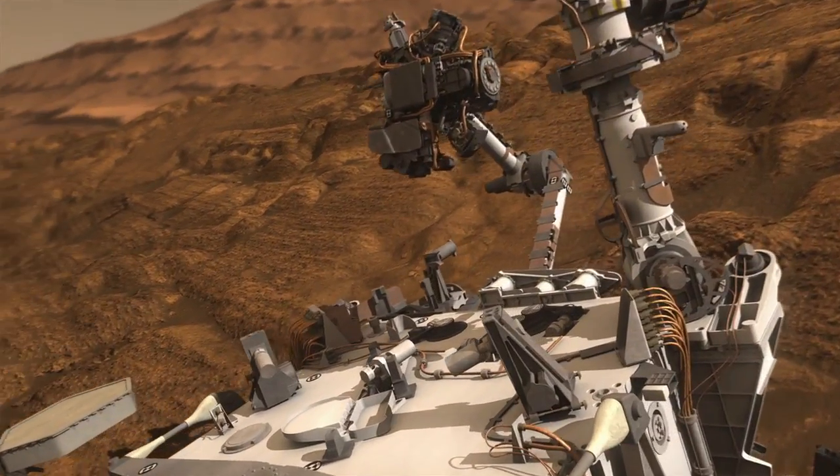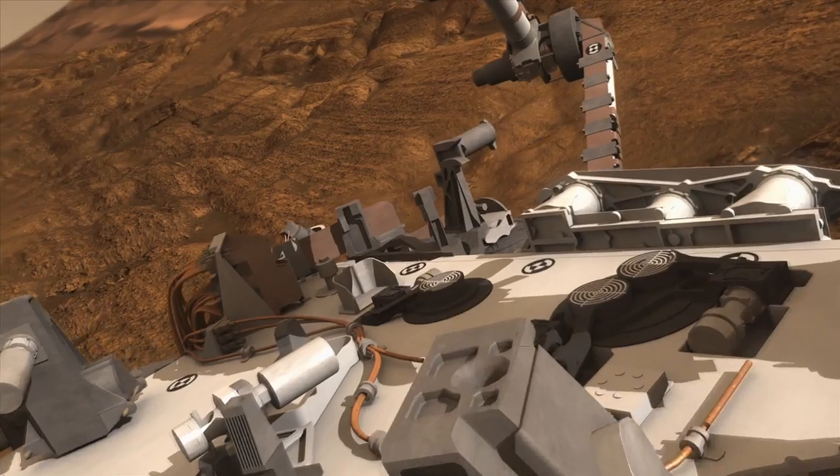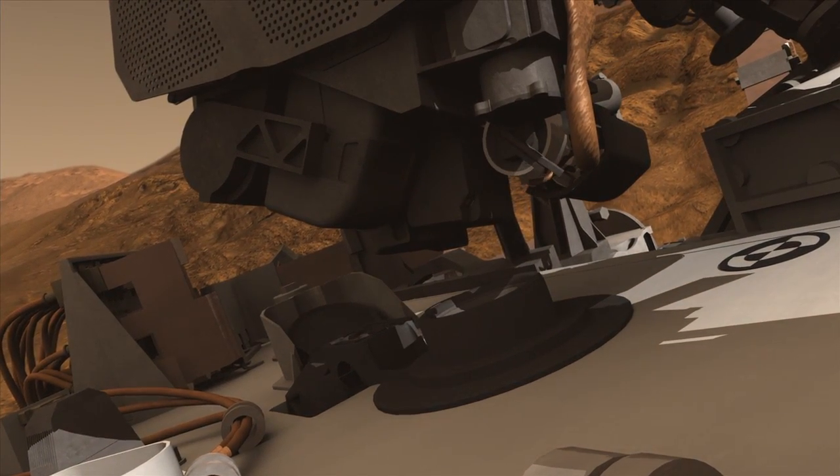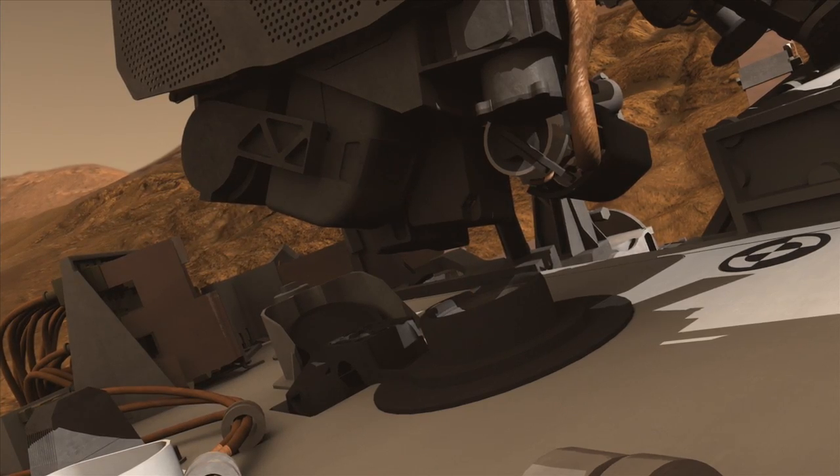Additionally, you can see a fine-grain structure of this rock indicating either a mudstone or a siltstone. The next steps for the team are to finish processing this sample with Chimera, and then put small portions into the SAM and KEMIN instruments for analysis of chemistry and mineralogy.